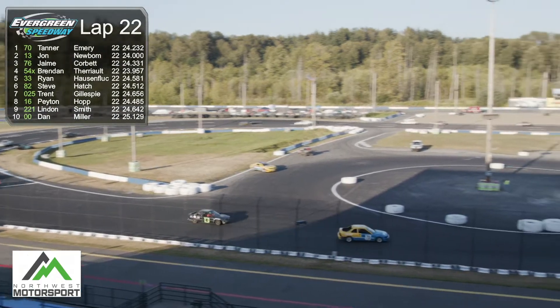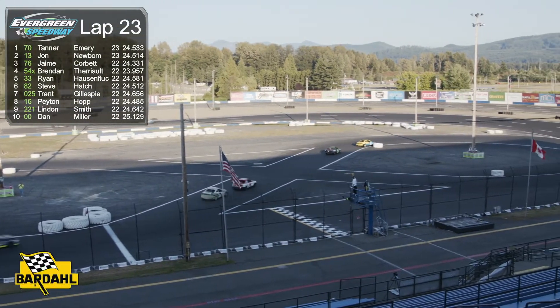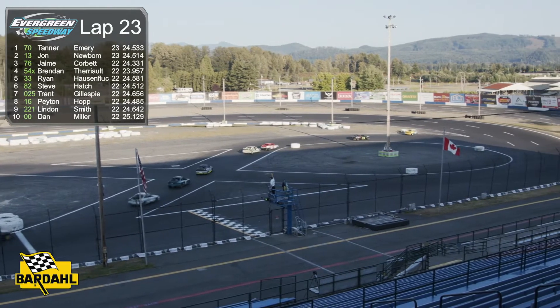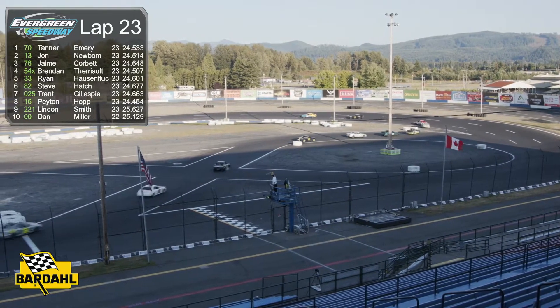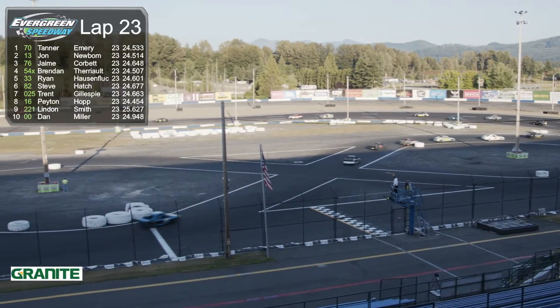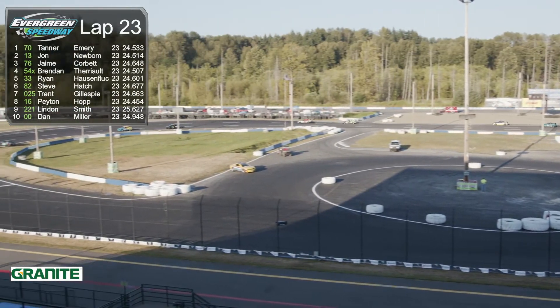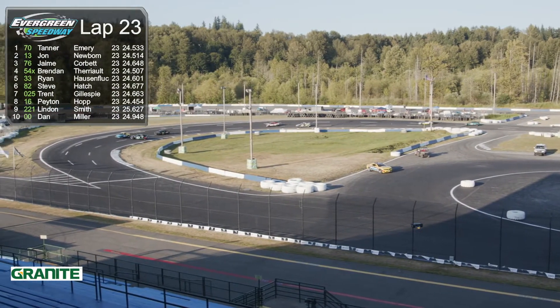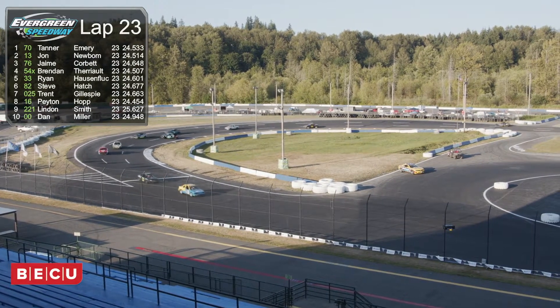We've got eight laps to go for our Battery Hornets, and it's cool to see how that whole progression works. The graphics showed the driver as Tanner Emery, but as mentioned there was a last-minute driver change and Jonah Vick jumped in the seat. That guy knows his way around Evergreen Speedway, especially in a mini stock over the years. He's having a great run, followed by John Newbaum and Jamie Corbett.